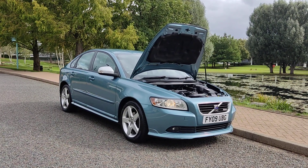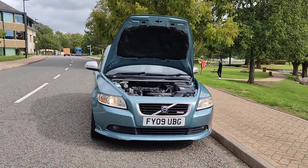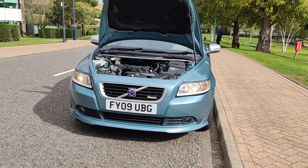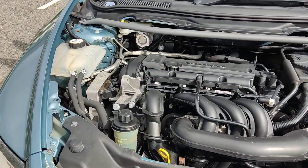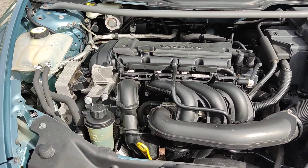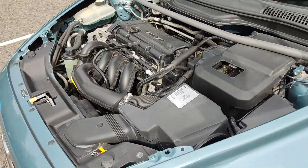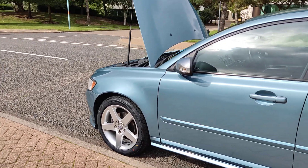FY09 UBG: a blue Volvo S40 1.6 R Design four-door saloon, petrol with manual gearbox. Nice clean sparkling projected headlamps and fog lights, very tight engine bay, recently serviced. Cam belt and water pump replaced at 66,772 miles by the main dealer. Nice and clean 17-inch alloy wheels.